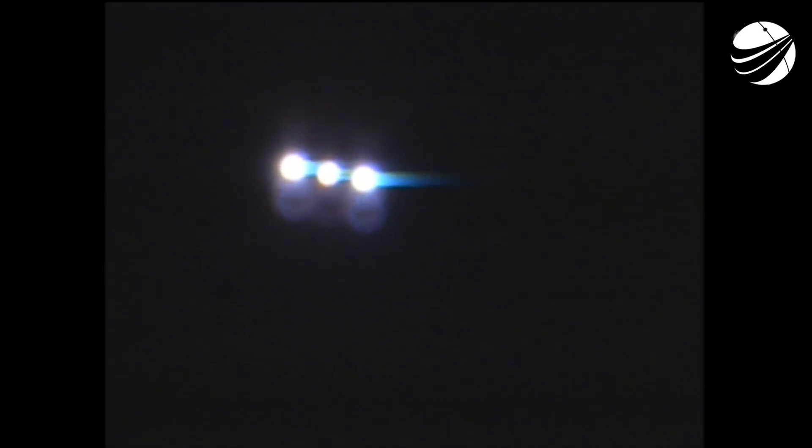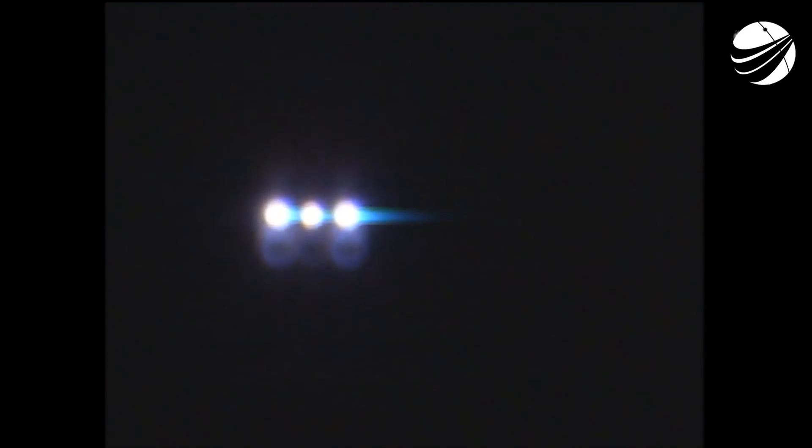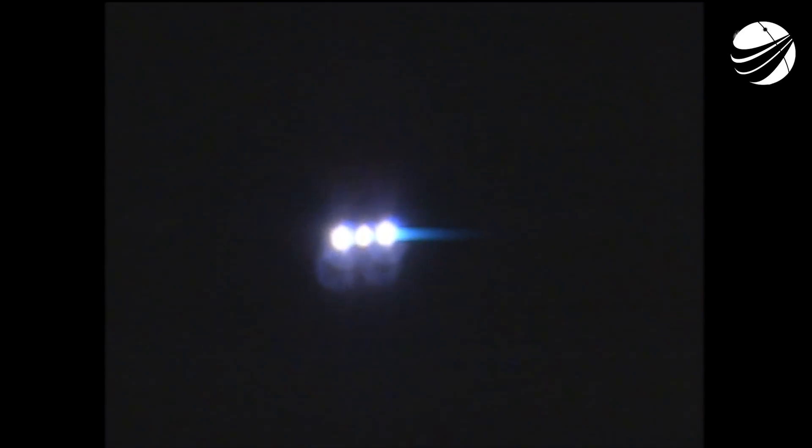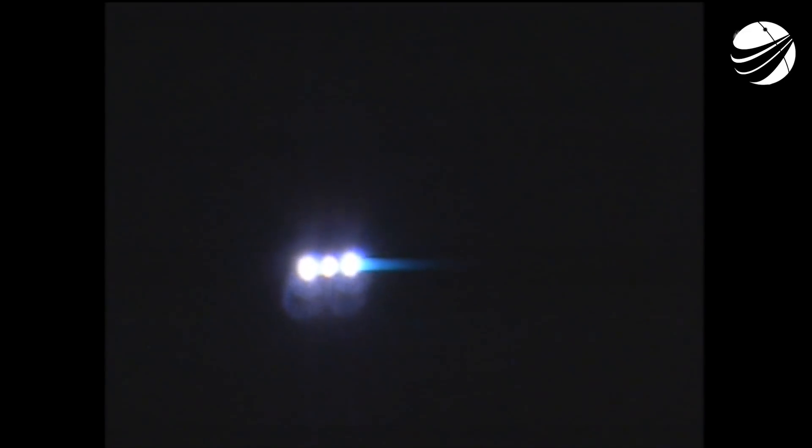2 minutes 30 seconds into flight. At 2 minutes 39 seconds, the Delta 4 rocket now weighs just one half of what it did at launch, burning propellant at a rate of almost 5,000 pounds per second. The launch vehicle is now 33 miles in altitude, 49 miles downrange, traveling at 4,500 miles per hour. 3 minutes into flight. RS68A engines in the port and starboard boosters continue to look good in the full thrust mode. Core booster looks good in the partial thrust mode.